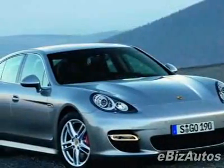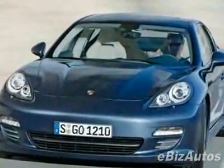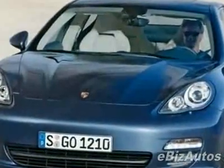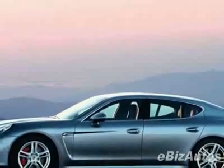Check out this new 2010 Porsche Panamera 4-door HB Turbo for your protection. This vehicle has a full factory warranty. This Panamera boasts a 4.8-liter V8 turbo engine and has a 7-speed automatic transmission.